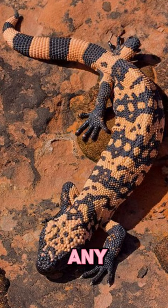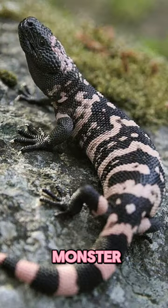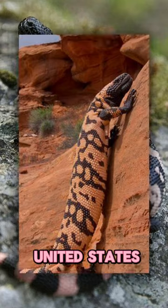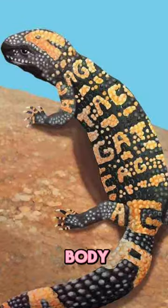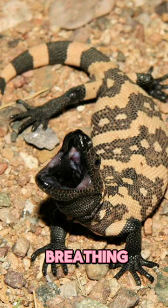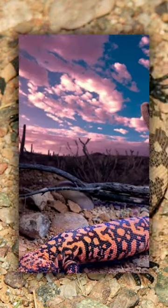Imagine a lizard, but not just any lizard. Meet the Gila monster. Native to the southwestern United States and Mexico, this creature is a sight to behold. With a body covered in bead-like scales, it's a living, breathing mosaic of black, pink, and orange.